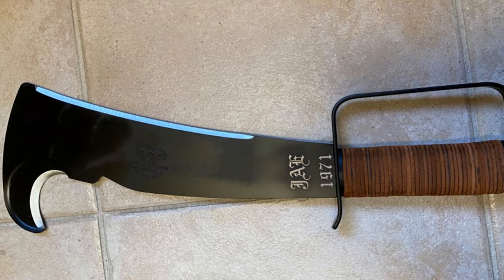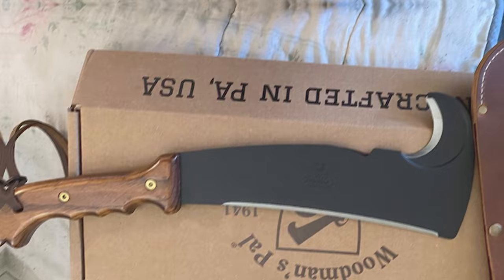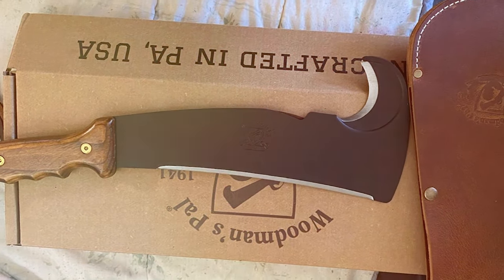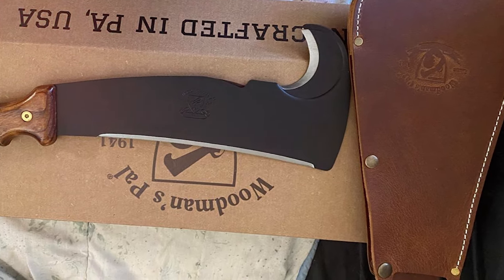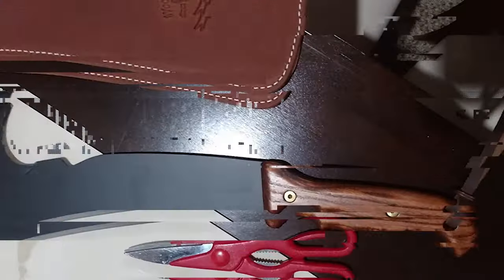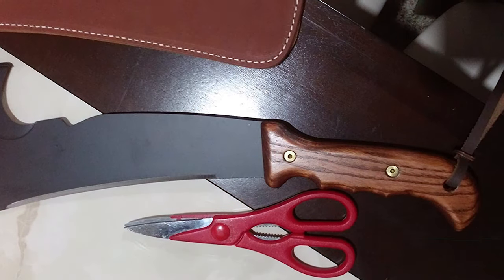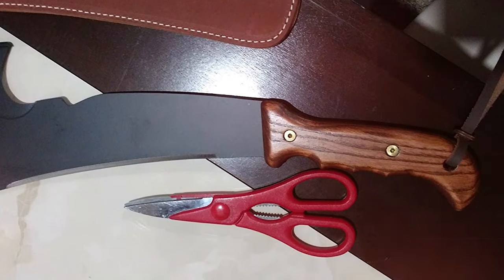What sets the Woodman's Pal apart is its sheer versatility. The combination of an axe and machete allows for unparalleled flexibility in the field, enabling you to switch between tasks with ease. The included sheath not only protects the blade but also adds to the tool's portability, ensuring it's always ready when you need it. Featuring a compact design with a blade length suited for a variety of tasks, this tool is a testament to innovation in forestry equipment.